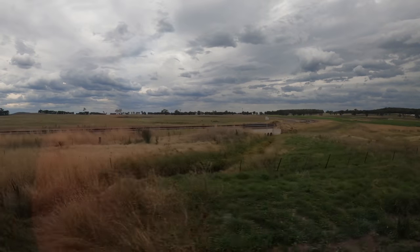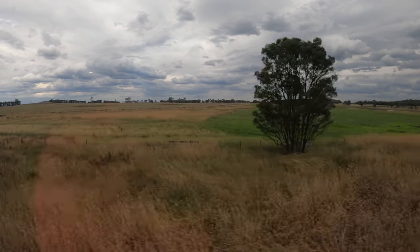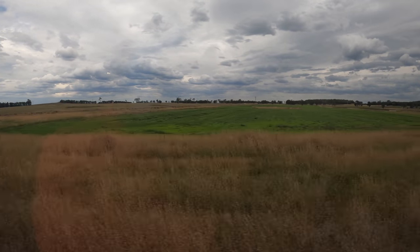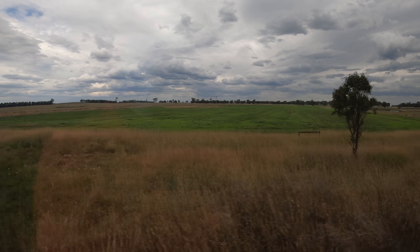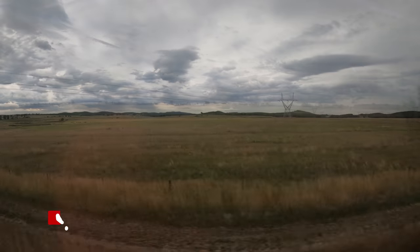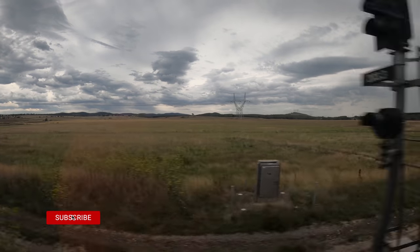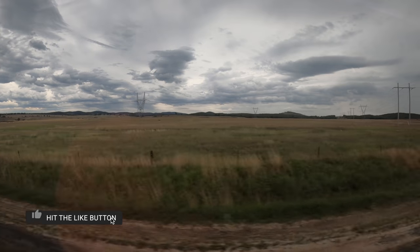This branch line is used by Boral to transport limestone from its Peppertree quarry to cement works in Berrima, not far from Moss Vale. We've now left the Southern Highlands and find ourselves in the Southern Tablelands, where much of the land has been cleared and used for grazing. The weather gradually becomes more overcast as we head further south.